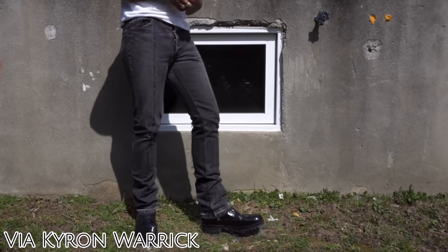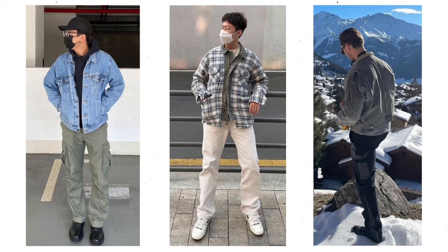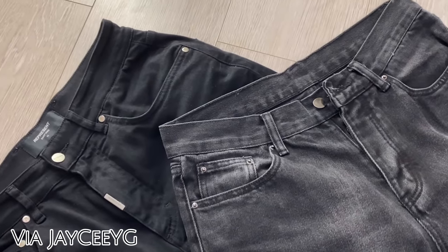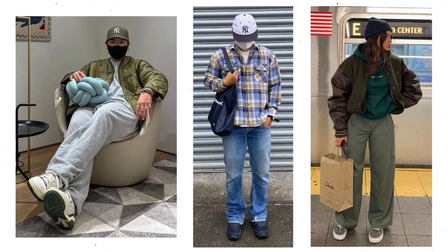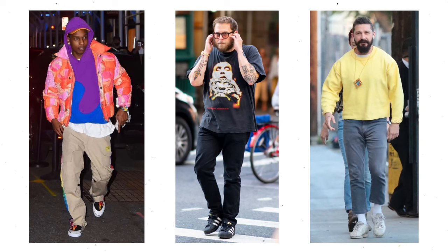Two of the easiest ways to elevate cheap streetwear outfits is through the fit of the clothing as well as accessories. Having an oversized fit has been pretty popular and helps an outfit stand out even if it isn't expensive. The best way to buy clothes either fitted or oversized is to understand your body type and know your measurements. An easy way to dress off your body type is to find a celebrity who you think has good style and a similar body type to yours, then pay attention to how their clothing fits on their body.